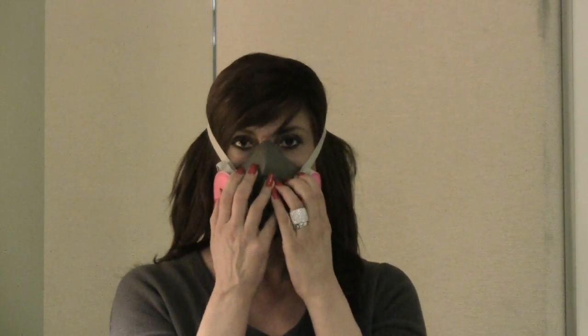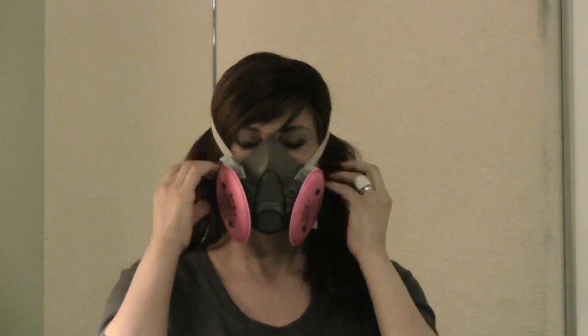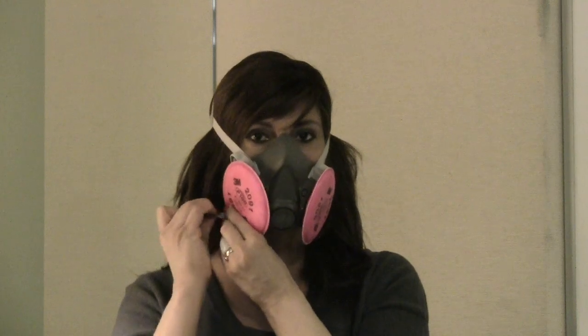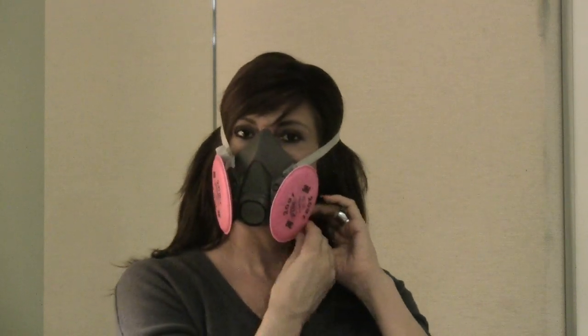Position the nose piece low on the bridge of your nose for optimal visibility and best fit. Adjust the top straps first, then the lower neck straps by pulling on the ends. You want a good seal to prevent air from getting in the edges of the mask and not through the filters.